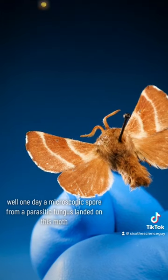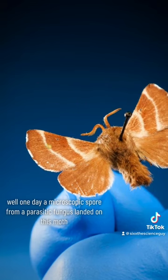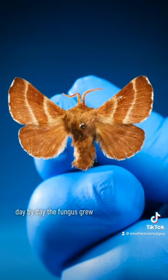But one day, a microscopic spore from a parasitic fungus landed on this moth. Day by day, the fungus grew.